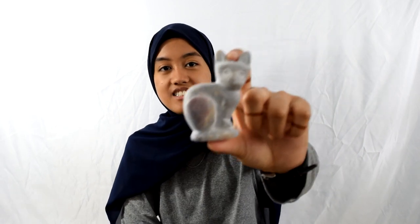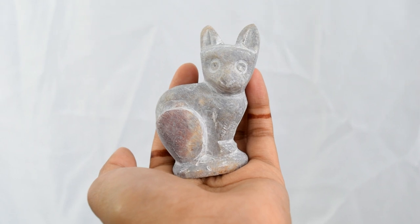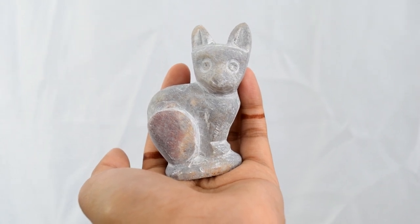I also got this little stone cat. It'll fit in well with the little collection of cat-assorted items I have. Cats are another thing I can't help myself with.